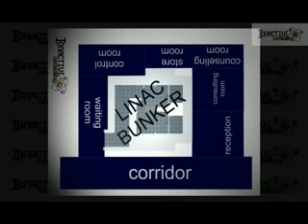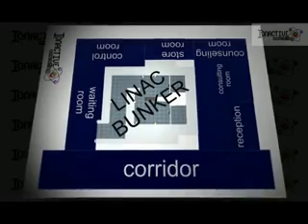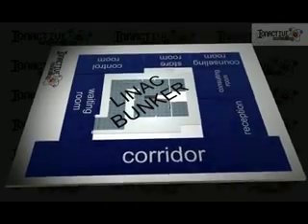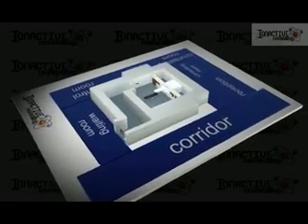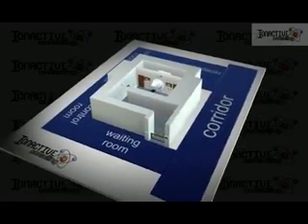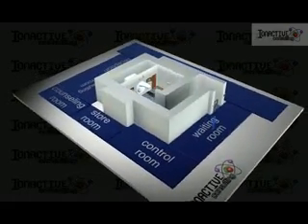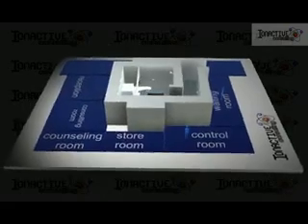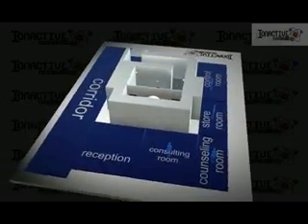Radiotherapy bunkers are heavily shielded enclosures designed to contain radiation from both direct beam and scattered sources, such as linacs or cobalt-60 units. The bunker shown is designed for use with a medical linac. While bunkers vary in design details, they all share common key features: primary shielding, secondary shielding, and the maze.